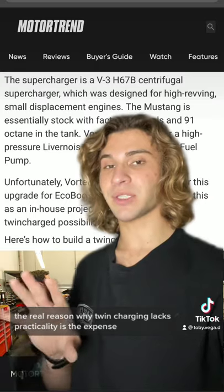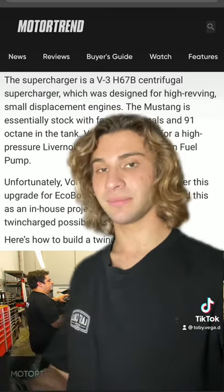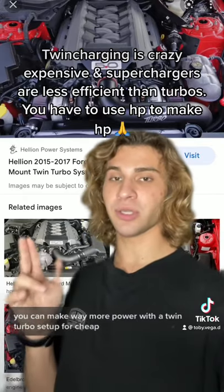The real reason why twin charging lacks practicality is the expense. You can make way more power with a twin-turbo setup for cheap.